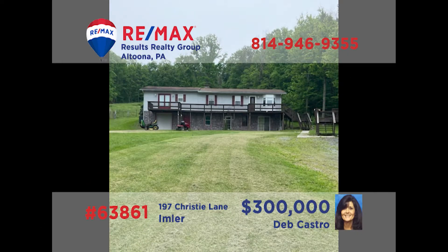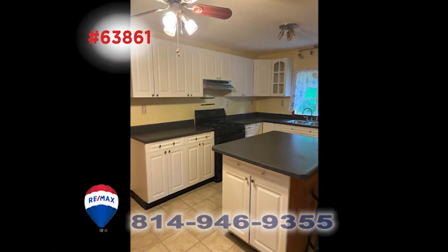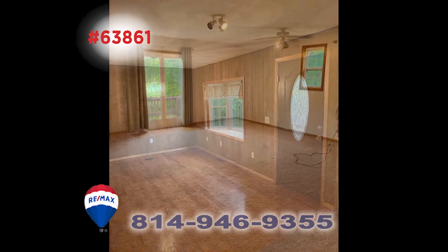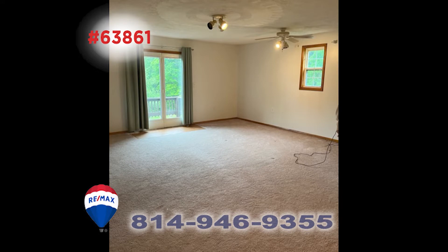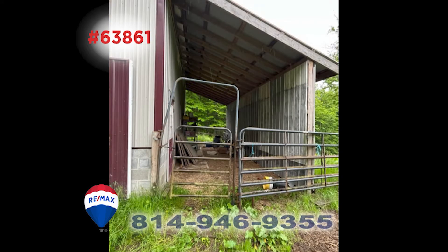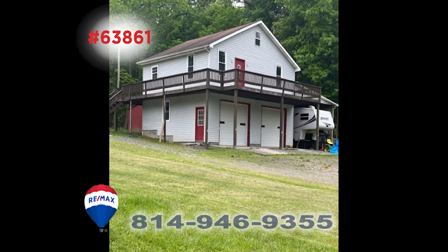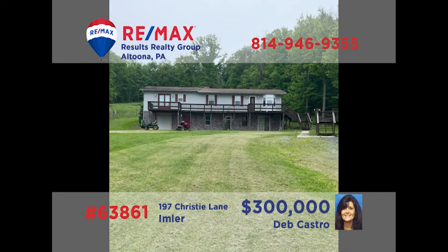Deb Castro invites you to imagine the possibilities of this farmette on more than three acres. You'll find a move-in ready home featuring a kitchen with island, a dining room with hardwood floors, a lower level family room, along with four bedrooms and two full bathrooms. In addition, there are two barns, a covered pavilion, a detached garage, and an above-ground pool, all situated in a beautiful country setting. Contact Deb to schedule a personal tour.